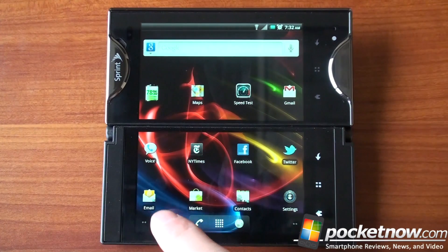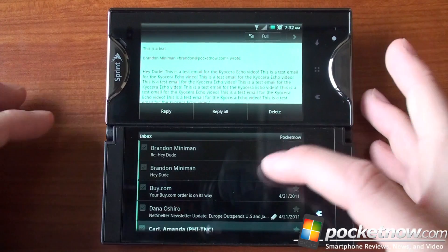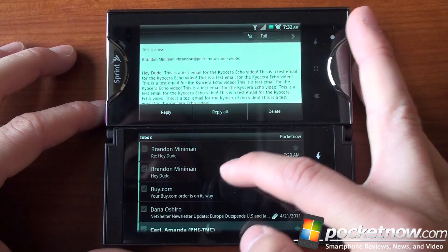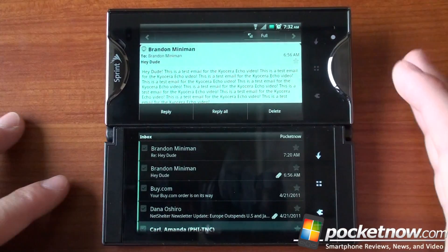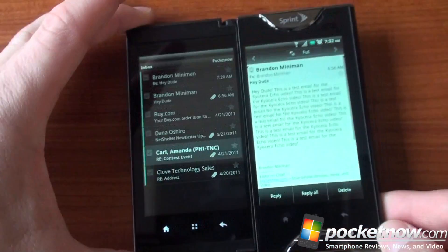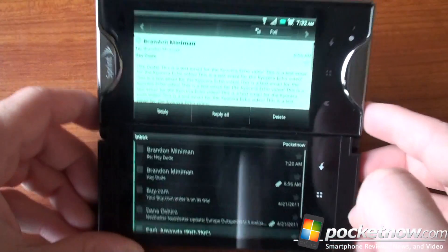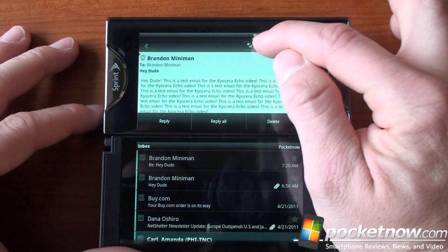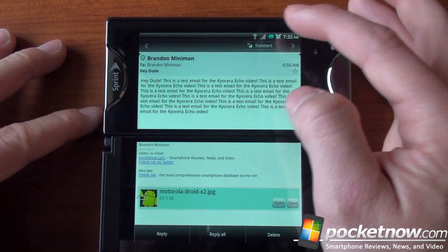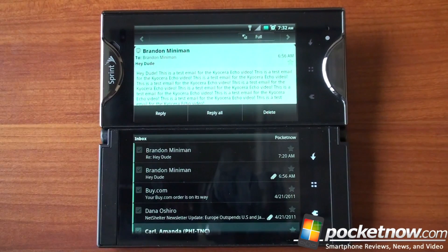Email is a really good example of the Simultask capability. You get the inbox list on the bottom and an email preview on top — it works kind of like a tablet or an iPad. You tap on a message in the inbox and it shows up on top. It works even cooler in portrait: you get the inbox list on the left and the preview on the right. If you want to view the email on both screens, there's a full button that stretches it down.